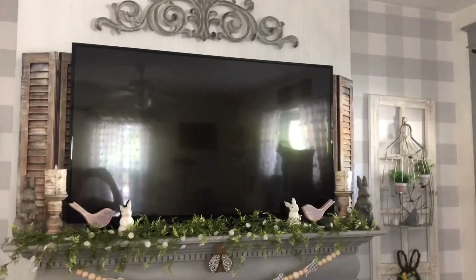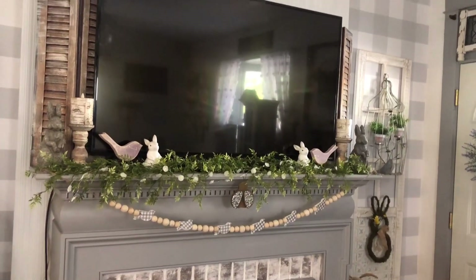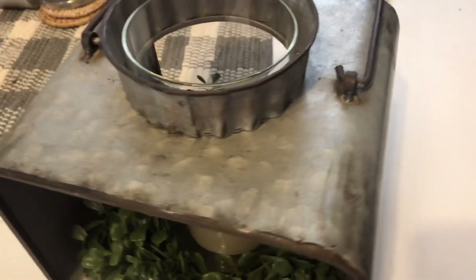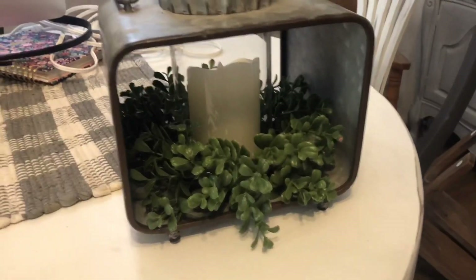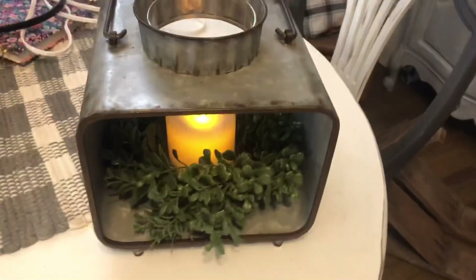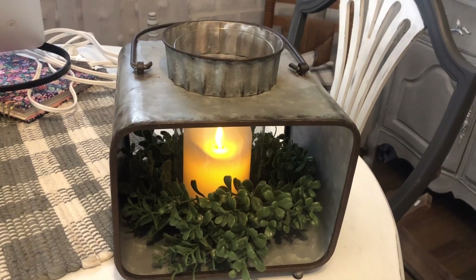I also found these shutters at the flea market. All I did was dry-brush a little white paint on them. I wasn't sure where to put them, but when I had them up to dry I actually really liked how they framed the TV and gave it a cute farmhouse touch. I also found this awesome lantern at a yard sale — she was asking ten dollars, I offered seven and she accepted. I love the squared-off shape. I added a battery-operated candle and a little Target mini greenery wreath, and it looks really pretty. I'm looking forward to swapping in different florals for different seasons.